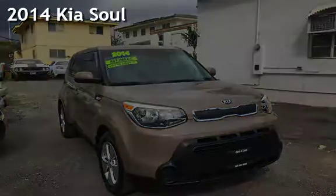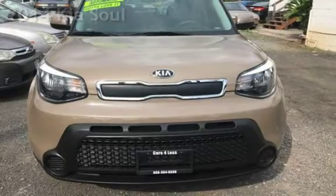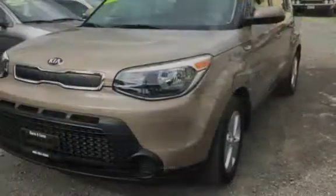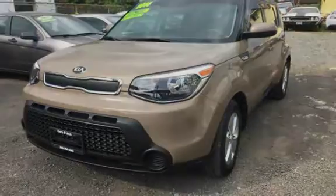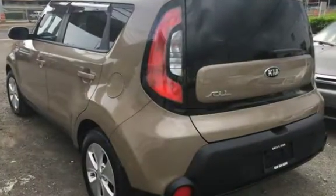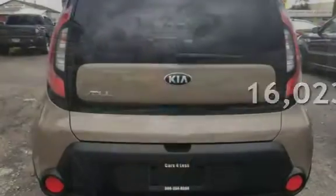Presenting a pre-owned 2014 Kia Soul. This four-door wagon has a four-cylinder, 1.6-liter i4 engine, with front-wheel drive, and an automatic transmission. This Kia is a great value with less than 17,000 miles on the odometer.